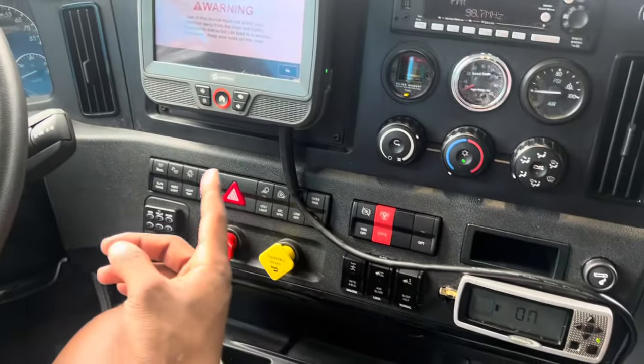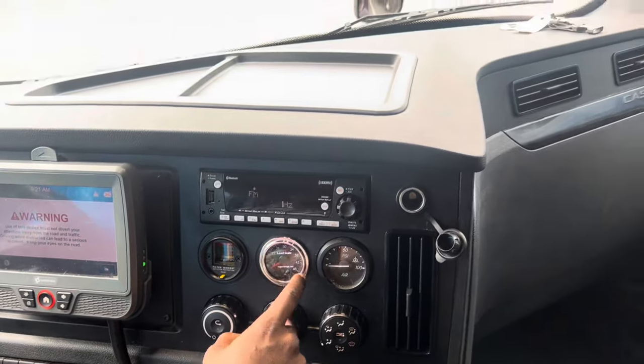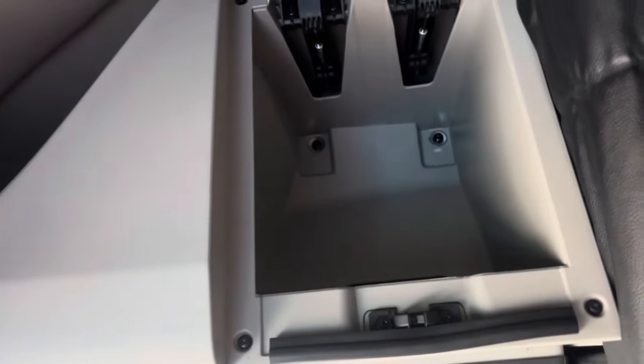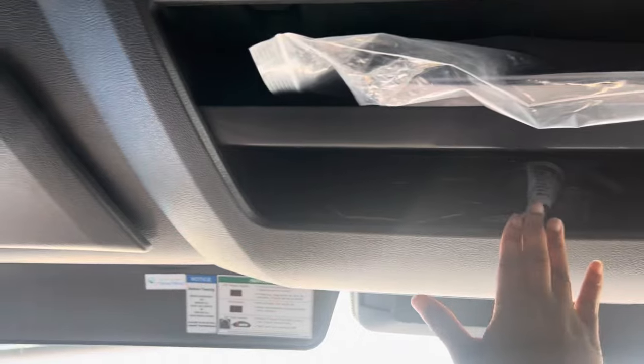We've got the dash, the Qualcomm, and all the little gauges, plus a new radio system. On the passenger side, this is what the seats look like — leather. And then we have so much closet space; all of this is closet space and it's pretty deep. On the driver's side there's another one, along with a CB radio compartment and another side cabinet.